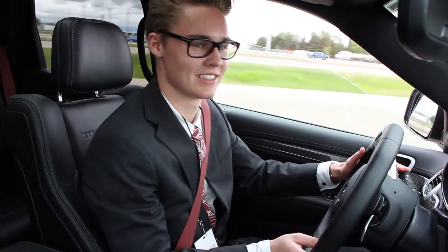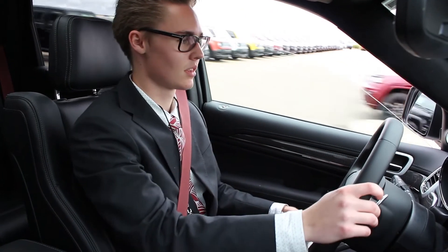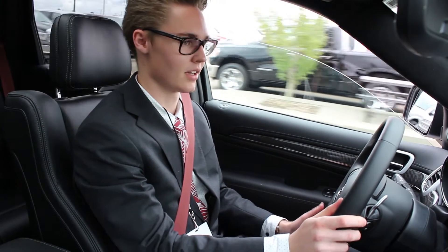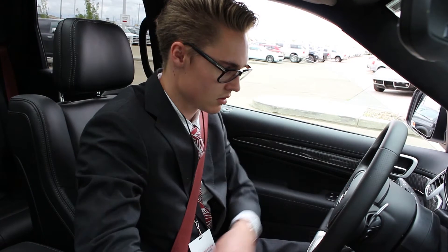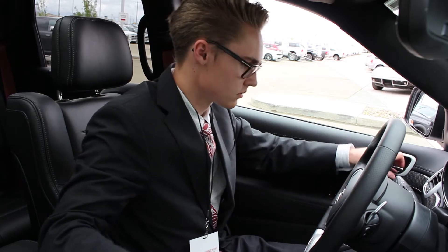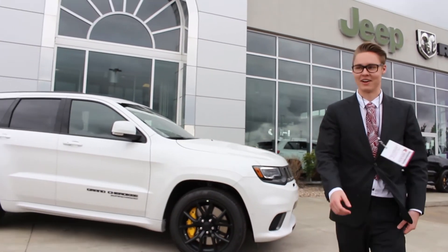Supercharger whines. Low fuel, gotta head back. So that's the 2018 Trackhawk in white ivory — it's all you need in an SUV with 707 horsepower.